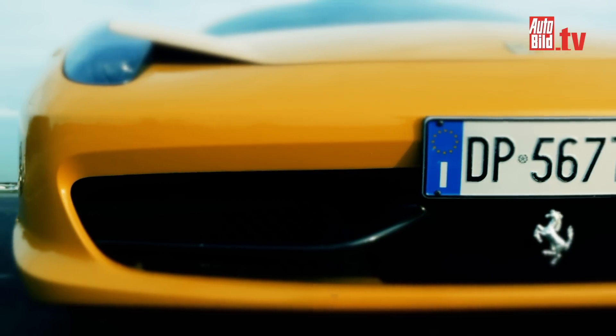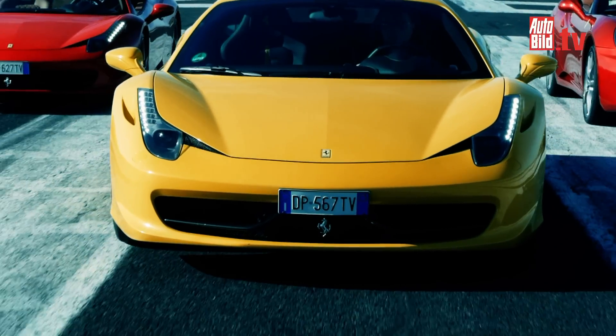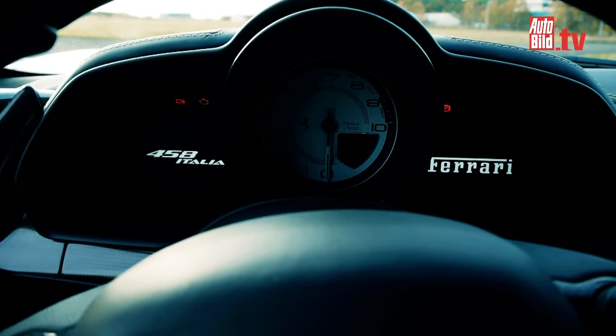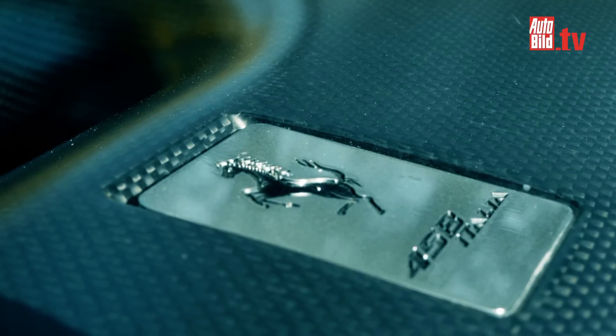The three chunky tailpipes of the 458 Italia roar an eight-cylinder concert. The exhaust muffler costs an extra 536 euros, but it's worth every note. The high-rev engine gets the imagination working overtime, allowing car and driver to become one.